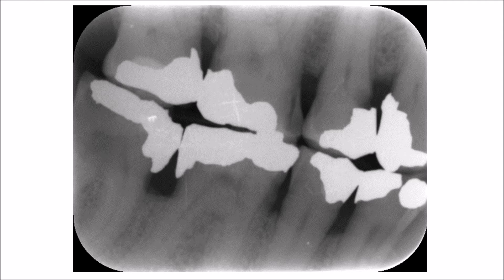This bite-wing radiograph shows a case of moderate bone loss in a patient having multiple fillings, most of them metallic amalgam fillings. I want you to concentrate on this lesion which is located below the amalgam filling, which has a poor margin. You can see here that there is recurrent caries exactly below the gingival seat of the filling.